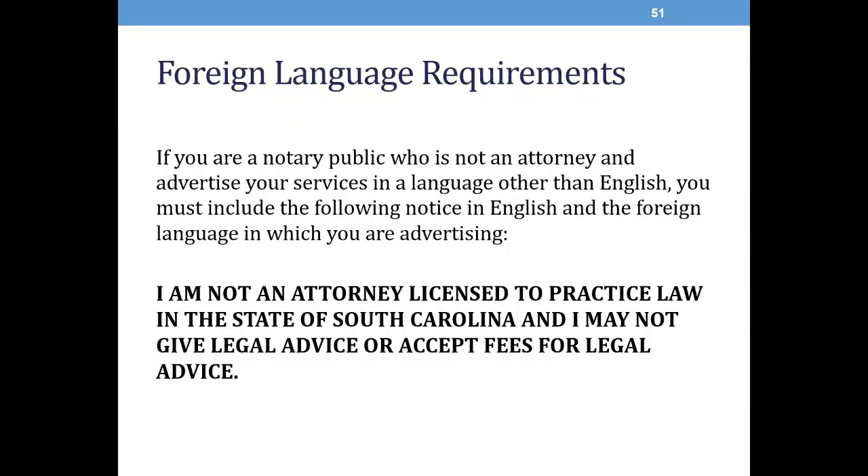There are some foreign language requirements pursuant to the South Carolina Code of Laws. Notaries public cannot use the term notario publico or its non-English equivalent in any advertisements or notices. If you are a notary public who is not an attorney and advertise your services in a language other than English, you must include the following notice in English and in the foreign language in which you are advertising: I am not an attorney licensed to practice law in the state of South Carolina, and I may not give legal advice or accept fees for legal advice.